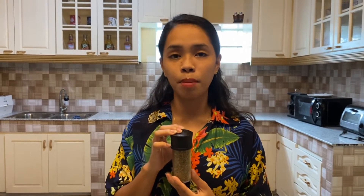Sesame seed. It has a nutty and earthy flavor with a pronounced aroma when toasted. Sage. Sage is used in poultry dishes with fatty meat, and brewed as a beverage.